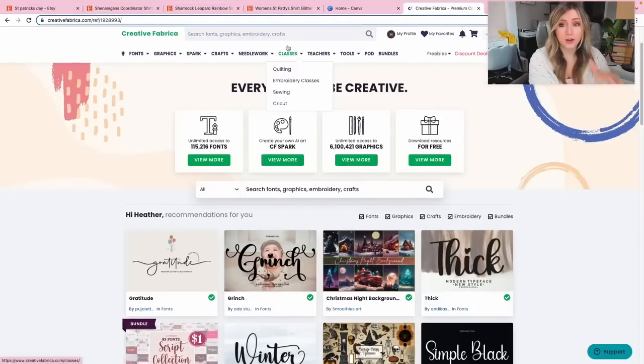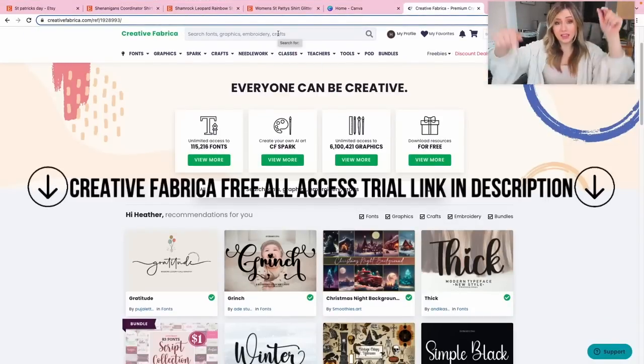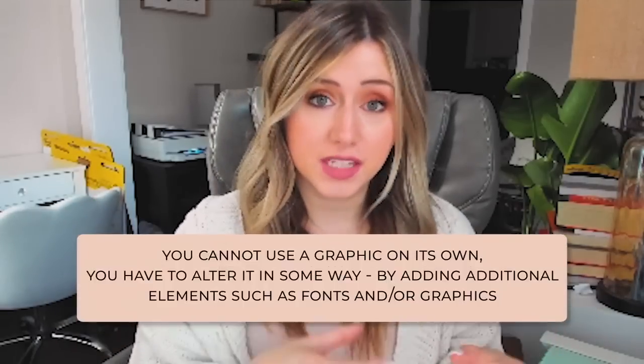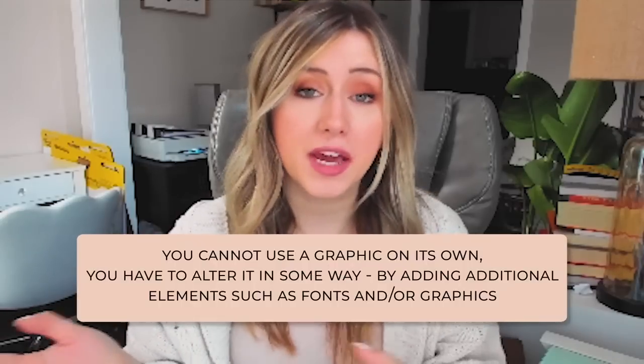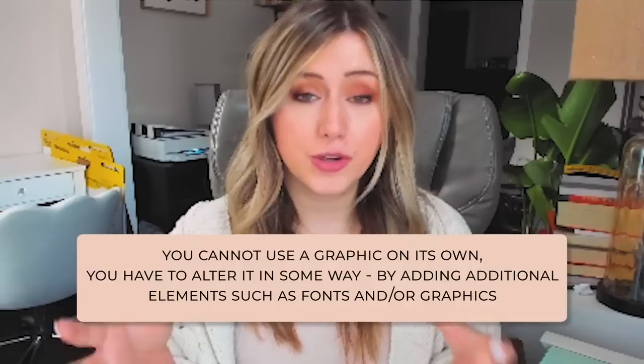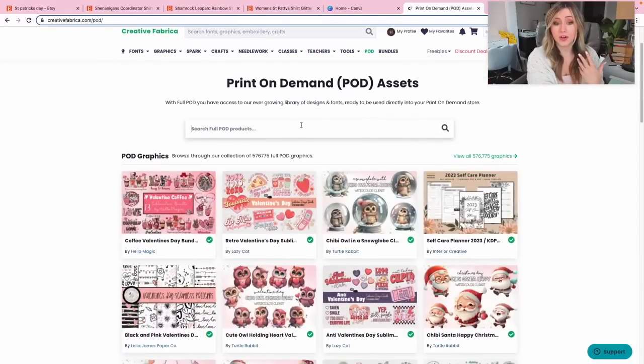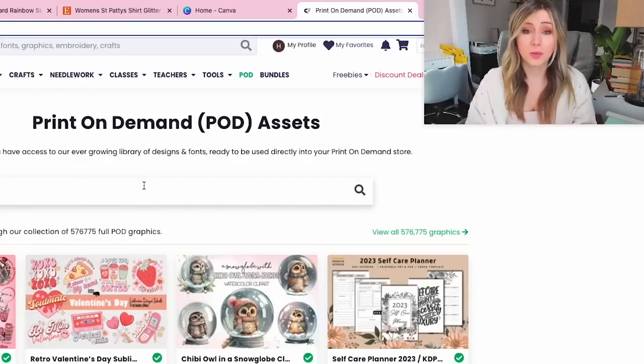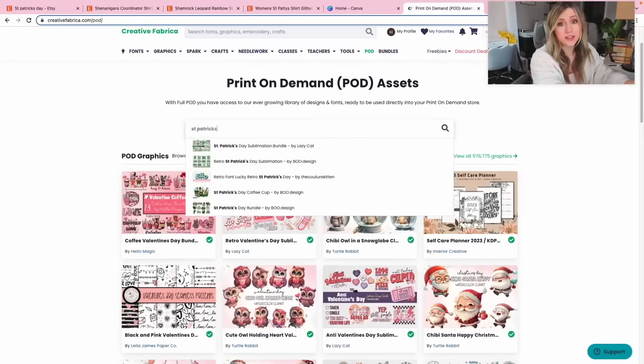I want to hop on Creative Fabrica — there is an all-access trial in the links in the description below. I recommend signing up because you can get so many different print-on-demand usage graphics and fonts that you really can't get anywhere else. One downside of Canva is it has more of a basic print-on-demand usage license, so if you want to use any graphics from Canva, you cannot use them by themselves — you have to alter the graphic, such as by adding a font or combining two graphics.